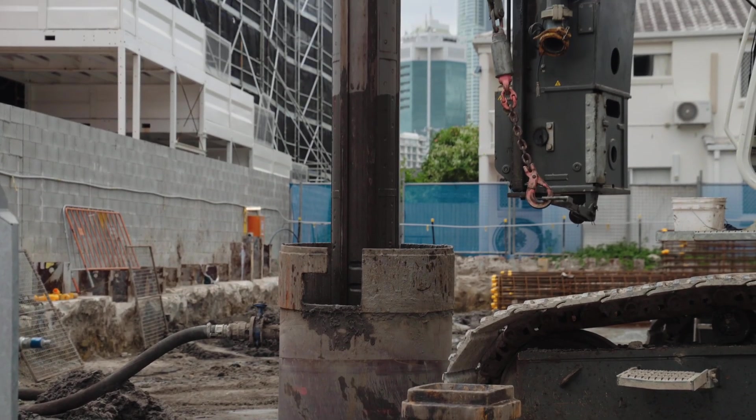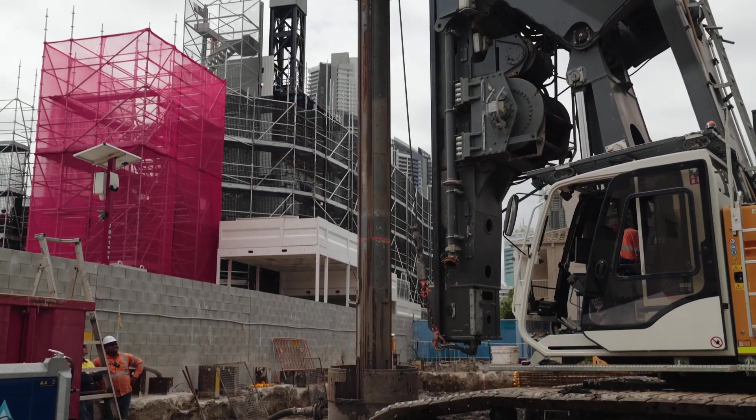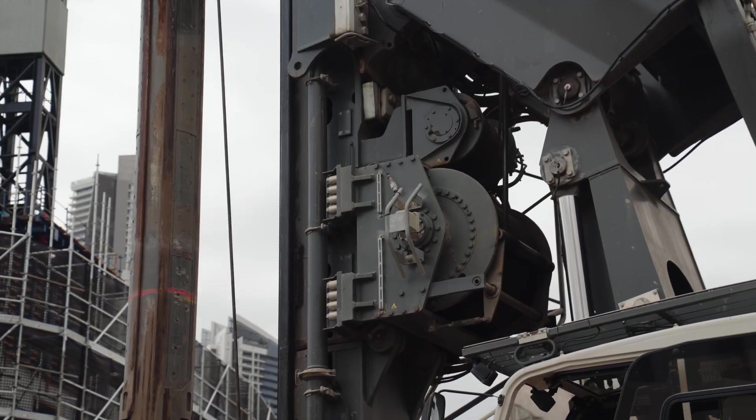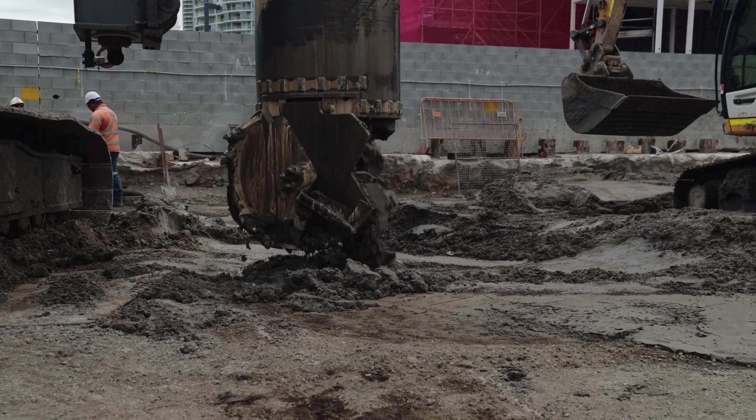As you can see, we've got our board pier activities taking place. We've got our piling rig there, supported by our excavator to remove the pile spoil. As I mentioned previously, those board piers are going down approximately 40 meters to rock.